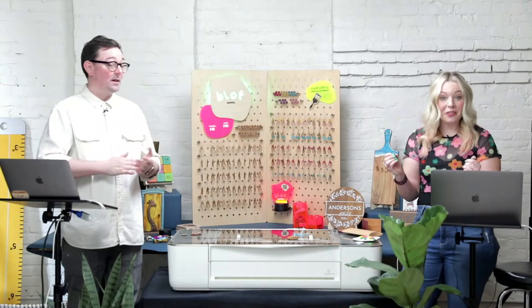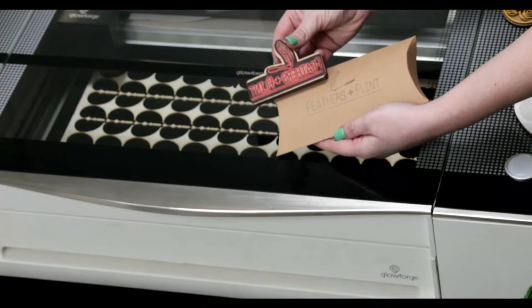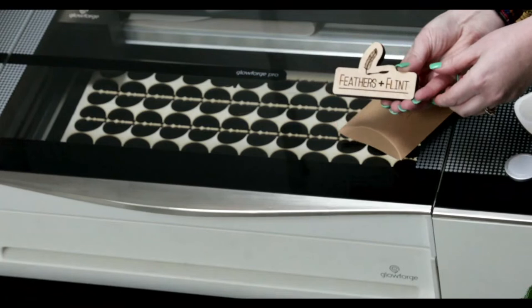Tip number seven: you can stop outsourcing. Many items you needed to outsource for your business — blanks, packaging, business cards — you can now make yourself. Rubber stamps are a great example. As a business owner, being able to make these for your packaging and presentation is valuable — custom stamps aren't cheap. A sheet of laser-safe rubber is only about $10 to $15, and you can fit anywhere from 5 to 20 stamps on one sheet.